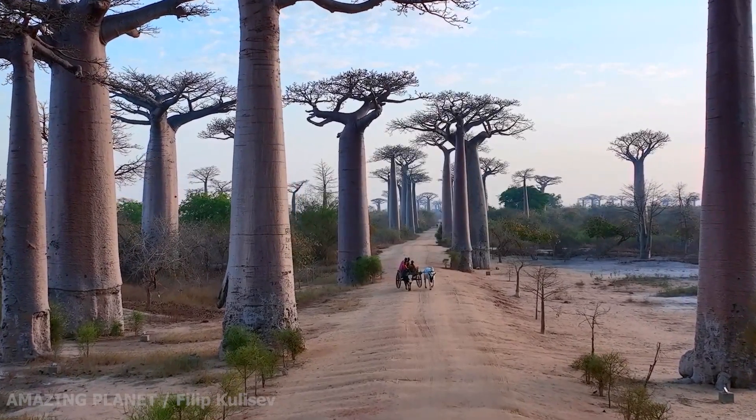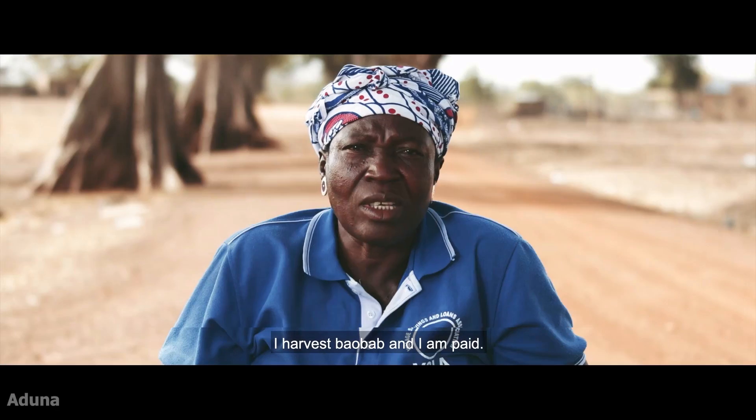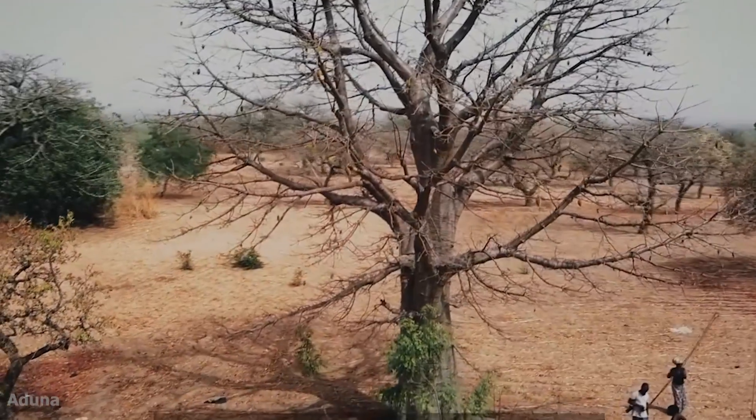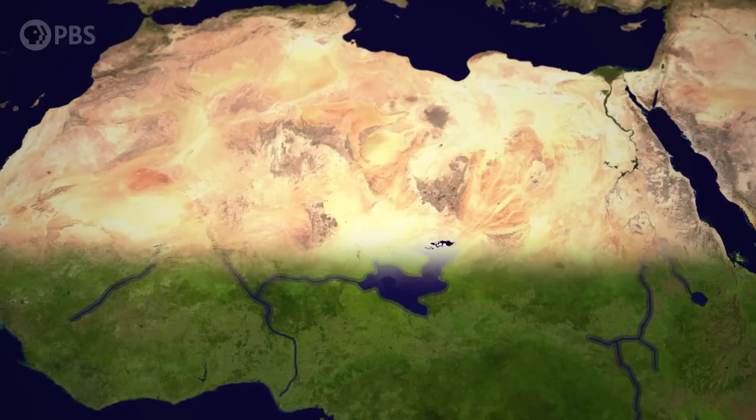This tree has the potential to revitalize the African landscape and provide locals with a sustainable income — though it isn't a tree, but more of that later. You might already know its name: it's the Baobab. And you might also know that the Sahara is expanding, which ain't good.